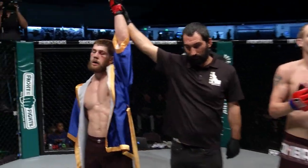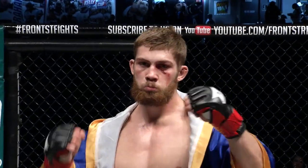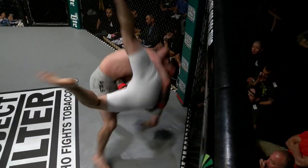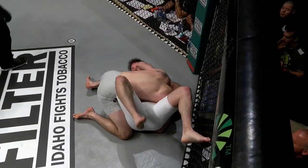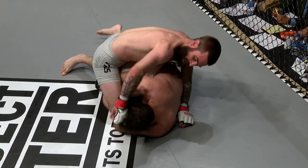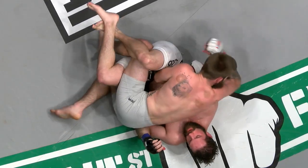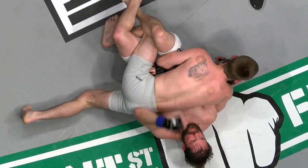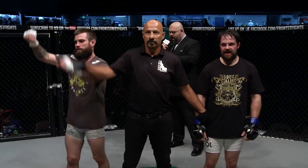The only fight to go the full distance after that was the first pro fight — Doug Collins and Ben Hollier. Hollier controlled from start to finish; Collins couldn't work out of any of the submissions he was put into. Ben did a good job throwing those elbows, and staying active on top was really the key in his fight tonight.